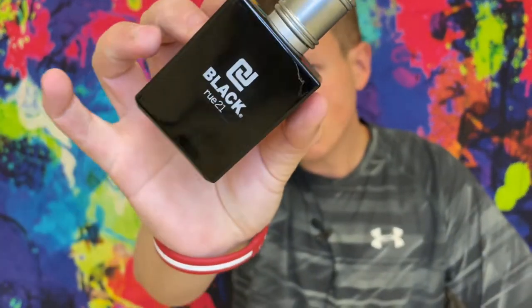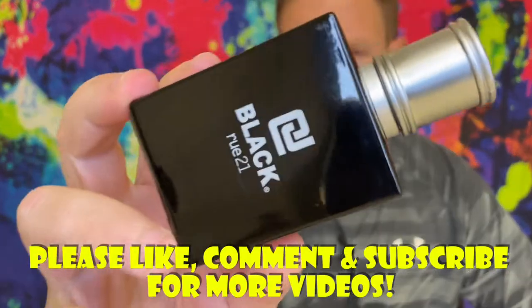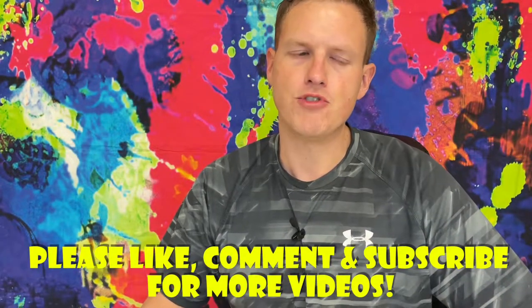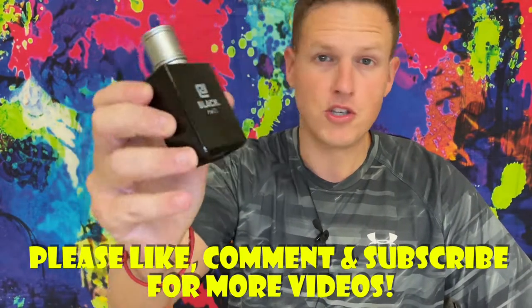Rue 21 Black review. Hey, what's up guys, it's Josh here. Today I want to do a little review on this Rue 21 Black. One of my friends named Jake wrote me up about colognes and he said this is pretty much the only cologne he uses and he gets good compliments with it. I hadn't really smelled it before — I knew Rue 21 were pretty affordable, so I decided to pull the trigger. He was also interested in trying some more expensive fragrances and didn't really know where to start.